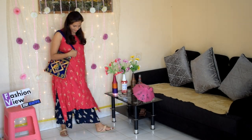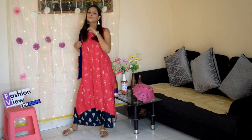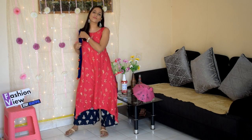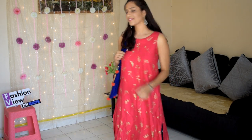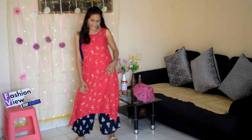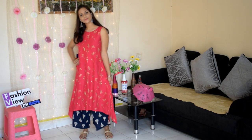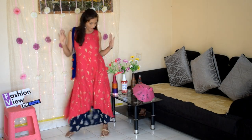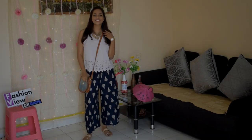For my second look, I have worn the printed plazo pants with a zigzag skirt. If you have a sleeveless shirt, a straight shirt, or a high-slit shirt, you can wear it on the plazo pants — it will look very good. This look is perfect for college and feels comfortable. If you are going to the market or college, you can go for this daytime look.